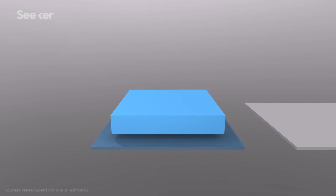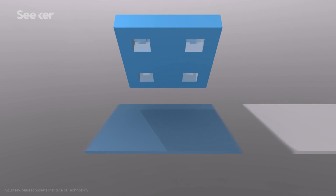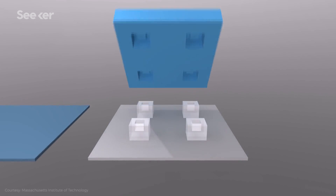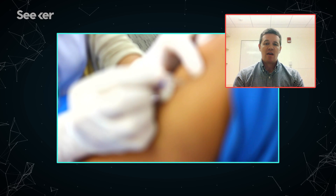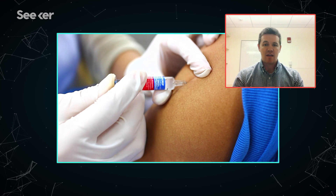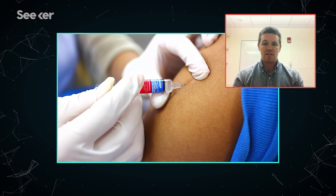This is Kevin McHugh, a post-doctoral fellow at the Massachusetts Institute of Technology. He's worked with a team to engineer a solution: micro-fabricated tiny coffee cups or cubes that slowly degrade once inside the body. You can just go one time and deliver all your vaccines potentially in that one visit.